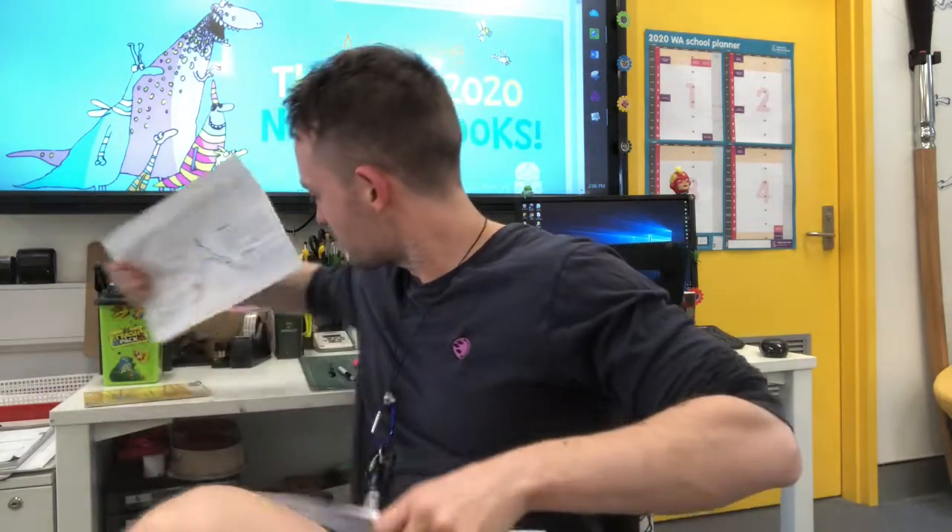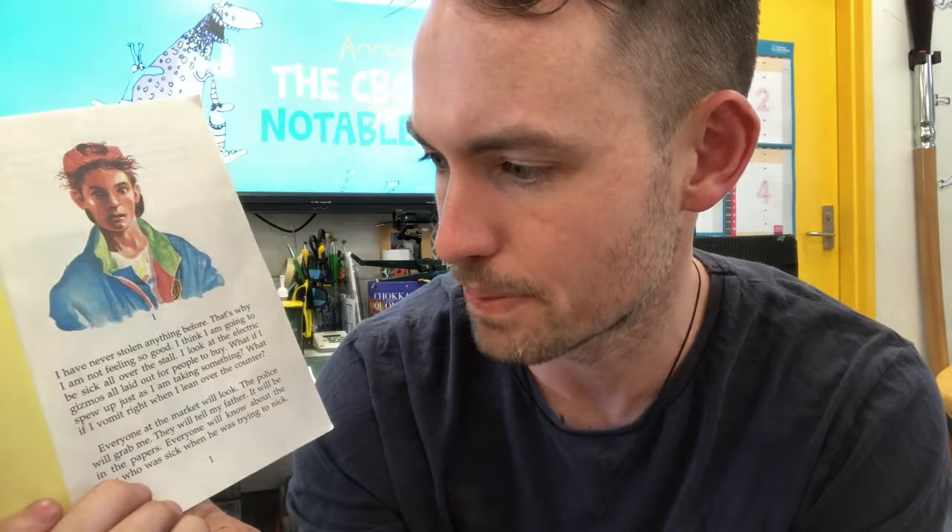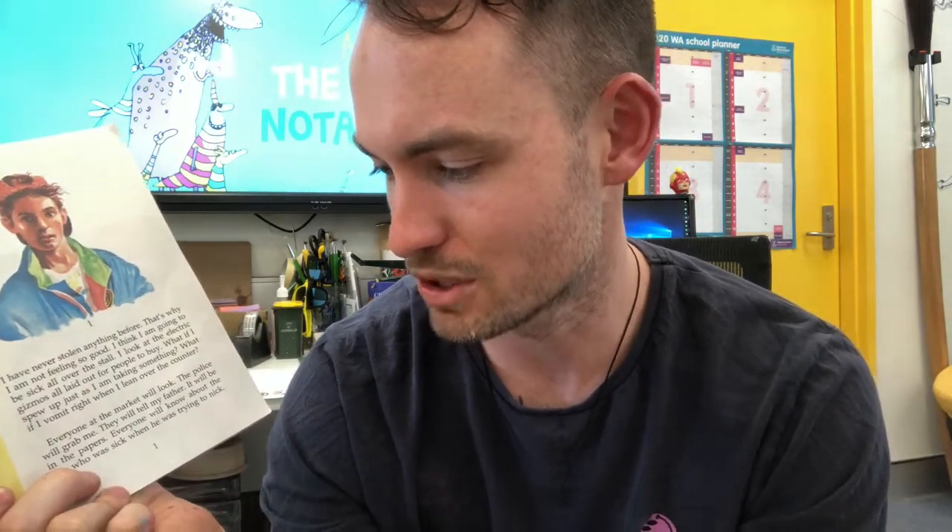Let's begin. I'm going to start by reading a little bit of a great storybook. This is 'The Gizmo' written by Paul Jennings, illustrations by Keith McEwan. 'I never stole anything before. That's why I'm not feeling so good. I think I'm gonna be sick all over the stall. I look at the electronic gizmos all laid out for people to buy. What if I spew up just as I'm taking something? What if I vomit right when I lean over the counter? Everyone at the market will look. The police will grab me. They will tell my father. It will be in the papers.'